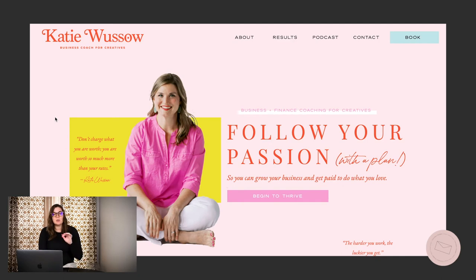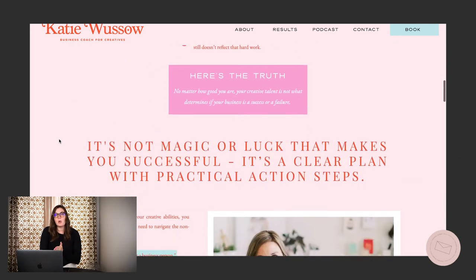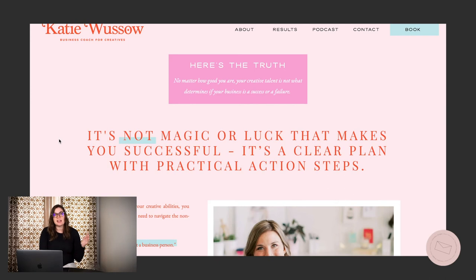Our last example is Katie Wusso. Katie Wusso is a business coach for creatives and a past client of ours. One of the reasons I absolutely love her brand right off the bat is because whenever you think of business coach, finance coach, finances in general, you think of muted colors and not a lot of personality — it's not fun. Right off the bat, we see Katie Wusso breaking that mold. Her brand is really bold, straightforward, but she looks approachable and fun and down to earth. You see that right away with the website — it breaks the mold and it's different from other competitors in her arena.